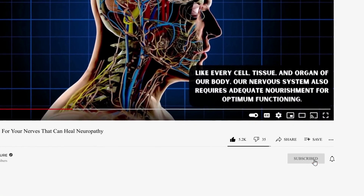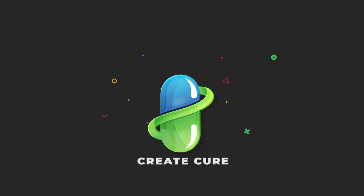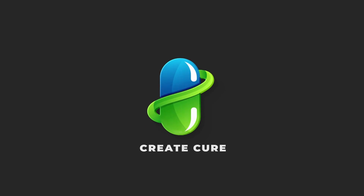If yes, then like this video, subscribe to our channel, and hit the bell notification button to view more upcoming Create Cure content like this.